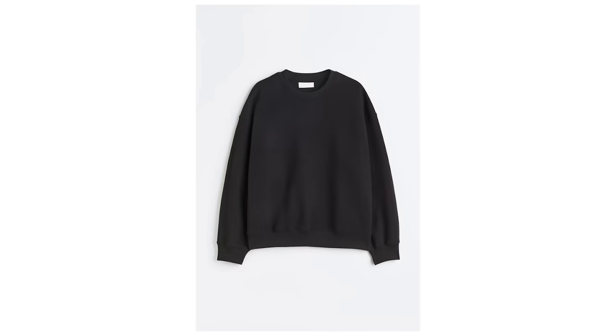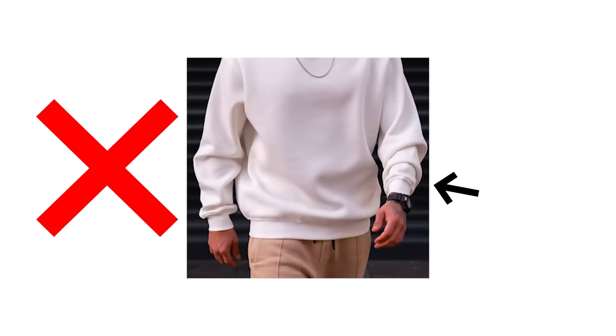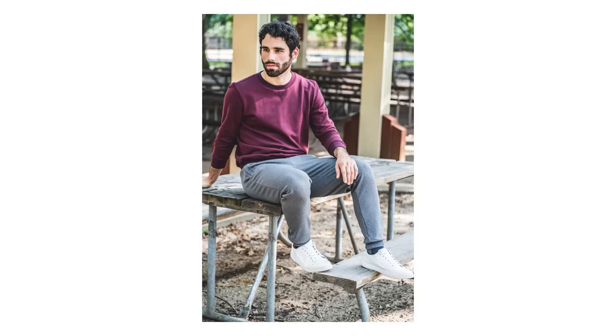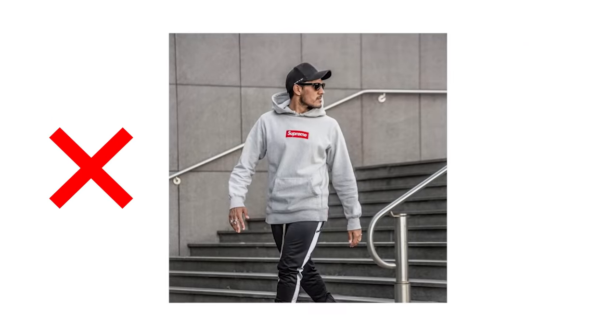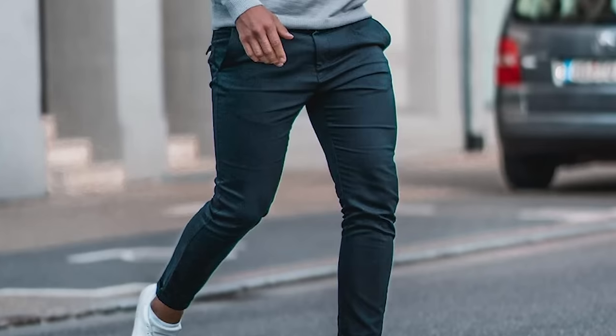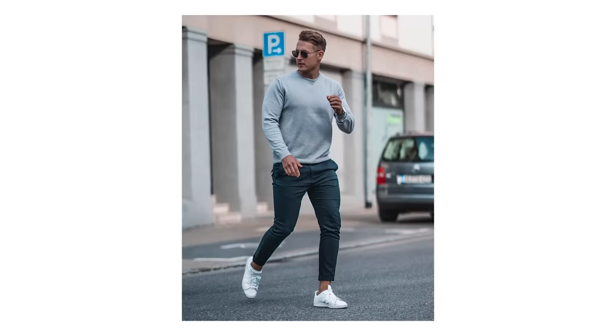Charcoal gray or black are also good options if you wear black pants often. Your sweatshirt should fit close to the body, similar to your sweater, though it can be a touch roomier if you prefer — but definitely no bunching around the sleeve. Sweatshirts are surprisingly versatile and work great with everything from athleisure outfits to casual jeans and sneakers, but always avoid one with a big logo or graphic as this can look pretty distracting and childish.